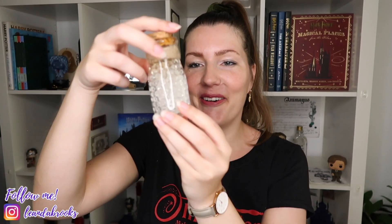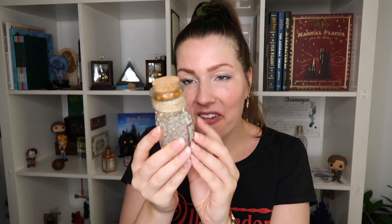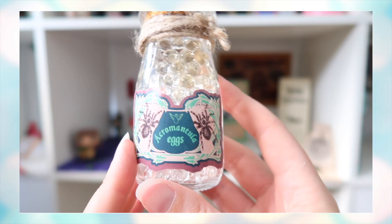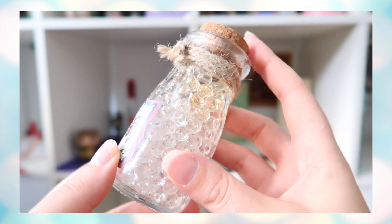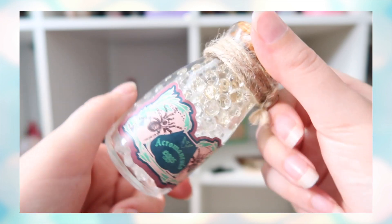The next item is wrapped in brown paper — it is another bottle. Oh wow, this is Acromantula eggs! They made this look so realistic. It actually moves! They use a liquid with little see-through balls inside that represent the eggs. It looks so realistic — I love it. The label design uses very pastel colors.